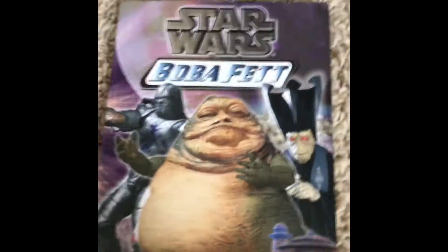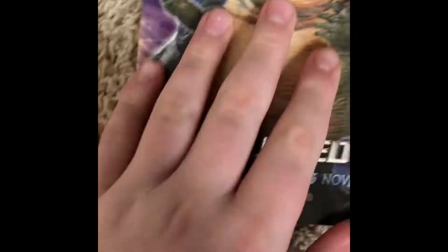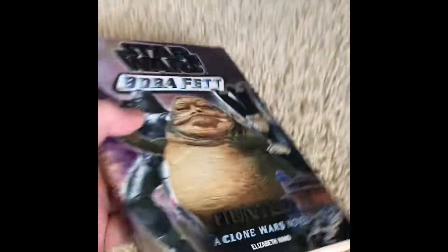Boba Fett's Book 4, Hunted, is an interesting and really fun book to read. It takes up where the last one left off and shows Boba Fett going to Jabba, and it's nice how it sticks off the page.